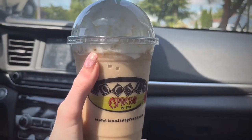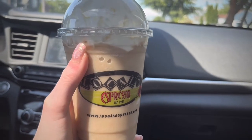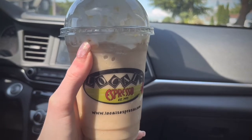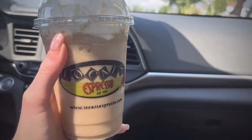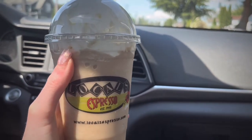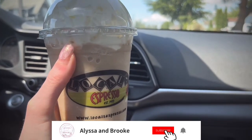Hey everyone, welcome back to the channel! It's Alyssa right now and today we're going to be trying Locals Espresso. I got a cookie — like a summer cookie that they had — and I got a ripper float. I don't know exactly what it was called, it was like 'ripper float' something else, but it looks pretty good. I love ripper floats so this should be really good and I'm excited to try it.